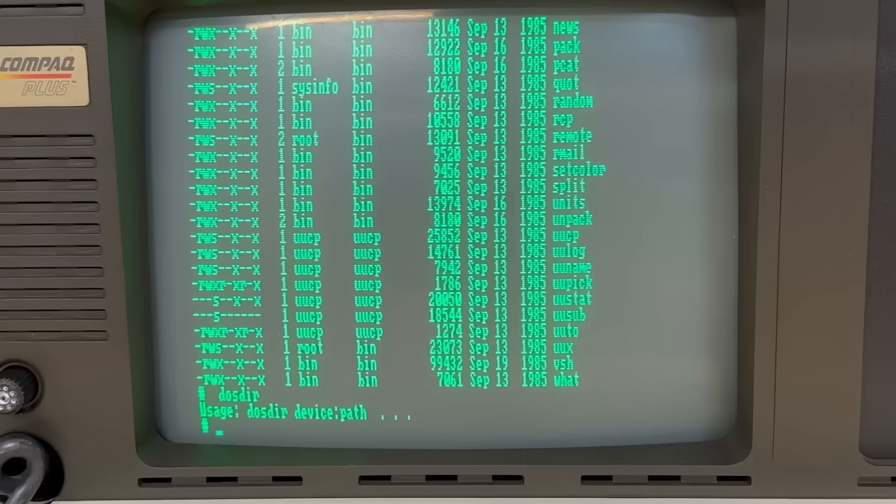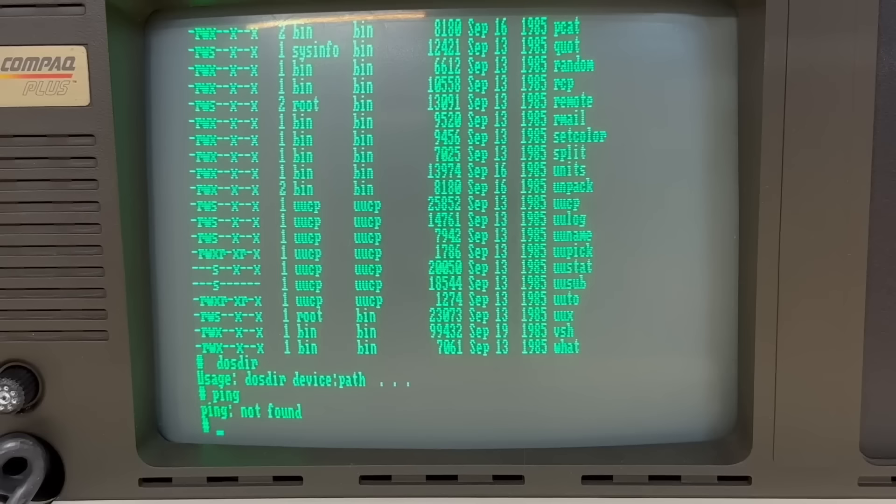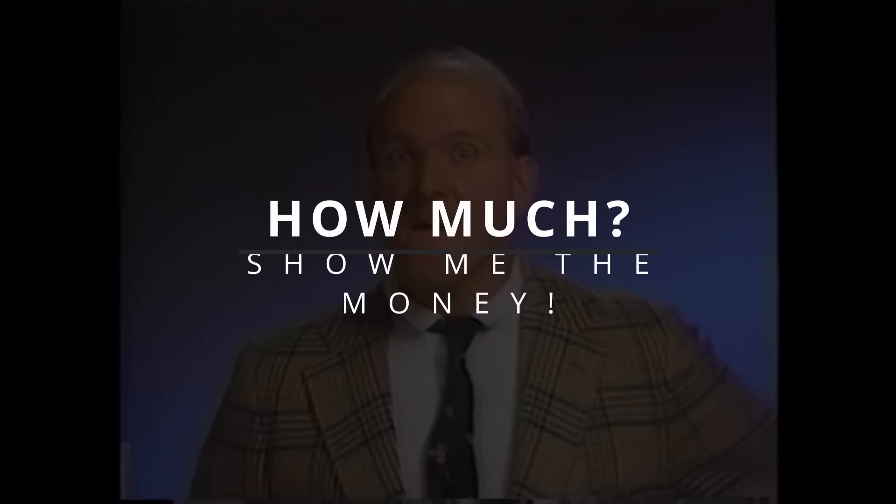Xenix also included a limited form of local networking over serial lines — RS-232 ports — through the MicNet software, which supported file transfer and electronic mail, although Unix-to-Unix copy protocol, UUCP, was still used for networking via modems.